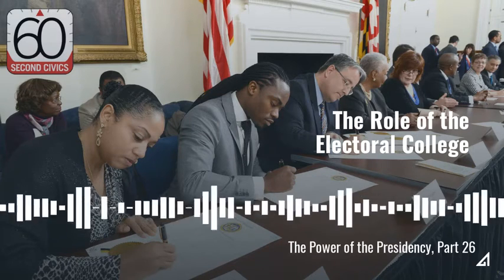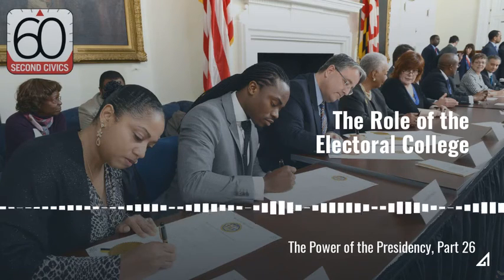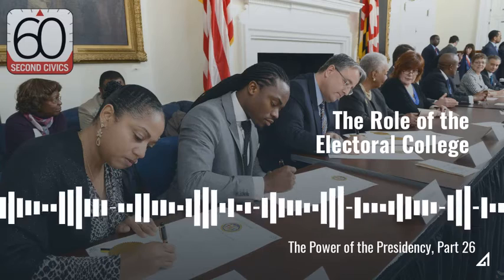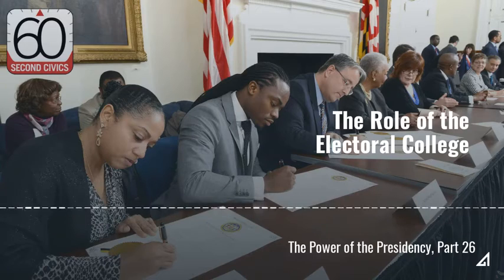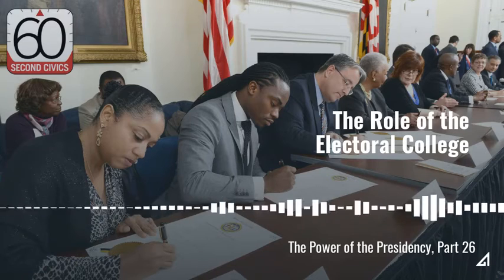A candidate must have 270 of the total 538 electoral votes to become president. If no candidate gets a majority of votes in the Electoral College, the House of Representatives selects the president by majority vote, and each state is allowed one vote.